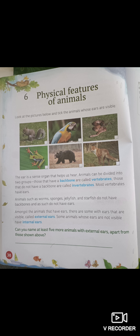We will be learning more about animals, especially their physical features. Look at the pictures below and tick the animals whose ears are visible.